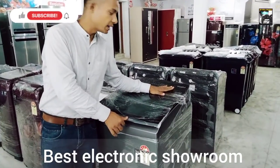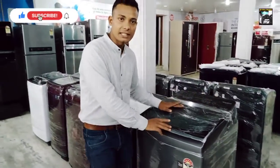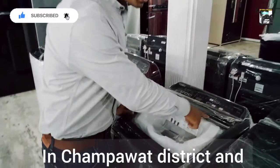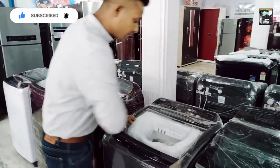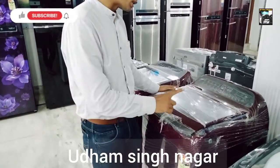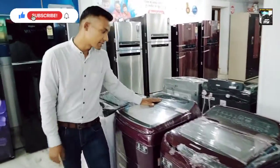This is a Whirlpool brand, 7 kg. This is a washing machine, 3 kg. Then here is Samsung — this is Samsung, and this is also top load with 7 kg.